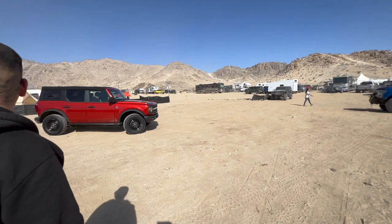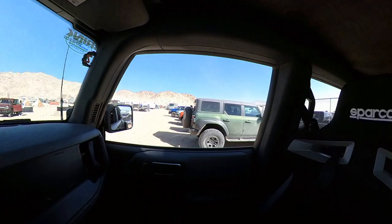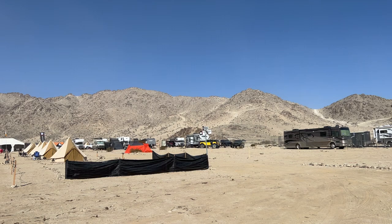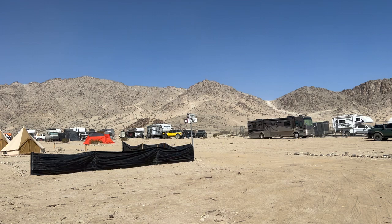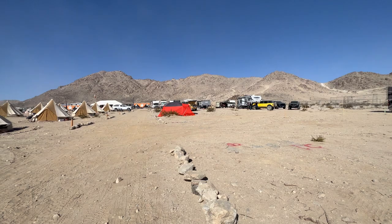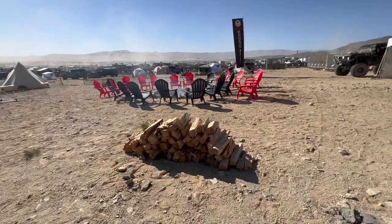We are here in Bronco Nation, all next to the Raptors and all the Broncos. In front of us is the trail — I believe that's part of the course. Here's the trail right behind us and all the cool campsites.